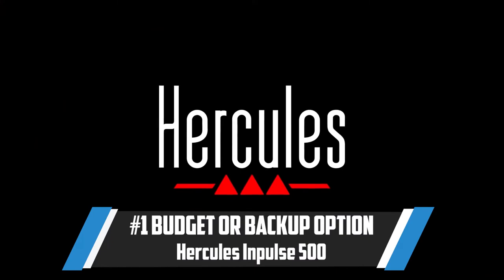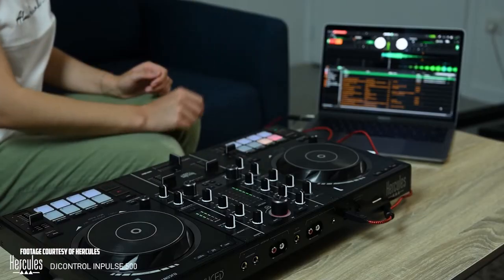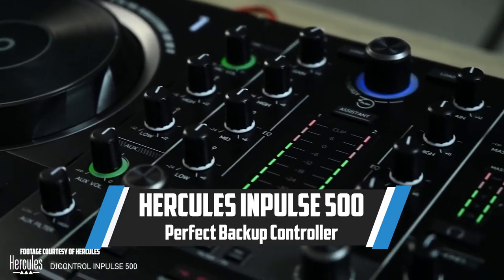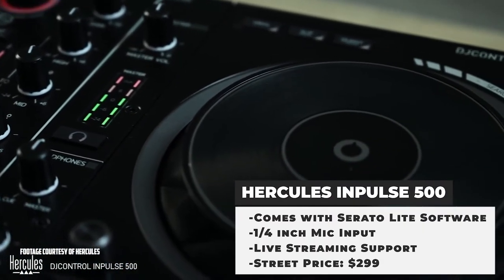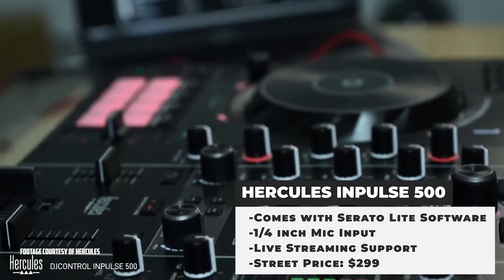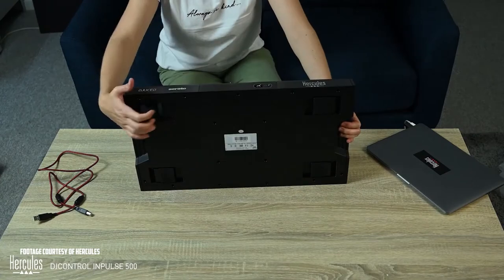My top pick for budget or entry-level controller was the Impulse 500 from Hercules DJ. This is a great budget option because it's only $299, and we all know gear can fail. Having this as a backup controller should leave you with tons of confidence that you're ready for any gig. And if you are just starting out, this is a solid piece — honestly, it could probably retail for a lot more. Having a backup controller like the Impulse 500 keeps you prepared in case of emergency.